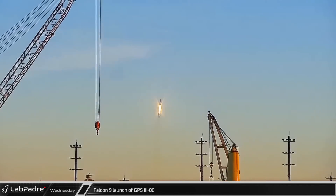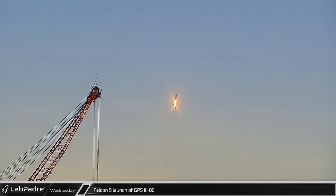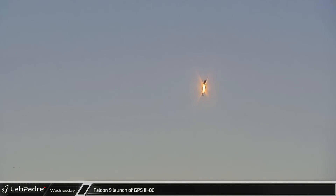Wednesday marked the second national security launch for SpaceX this year with the launch of GPS-36 on Falcon 9 booster 1072.